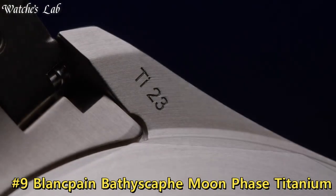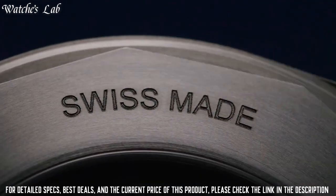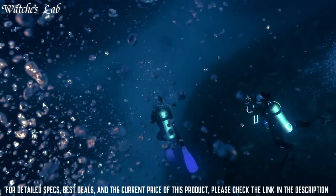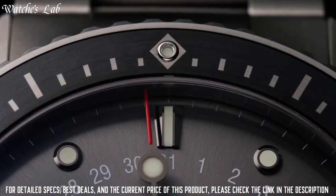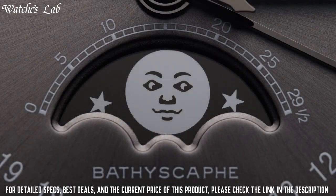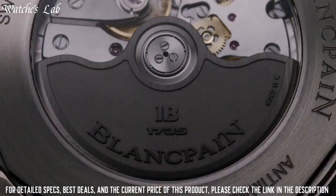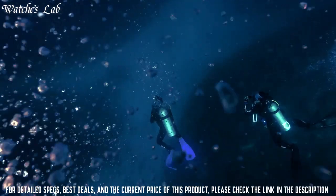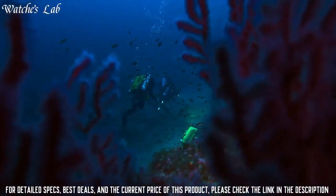Number 9. Blancpain Bathyscaphe Moonphase — Titanium Dial, Sunburst Meteor Gray Dial Titanium or Gradient Sunburst Blue Dial, gold applied markers and hands filled with SuperLuminova. Display with central HMS, pointer date, day and month in apertures at 12 and moon at 6. Movement: Caliber 6654P, in-house, automatic, 321 components including 28 jewels, 32 mm by 5.48 mm, 28,800 vibrations per hour, 72-hour power reserve.